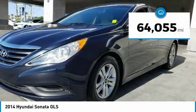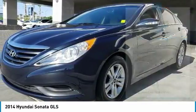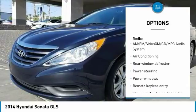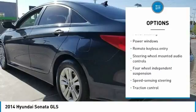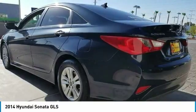This vehicle has less than 65,000 miles. Here are some of this vehicle's great options: traction control, air conditioning, dual airbags, power steering, four wheel disc brakes, center armrest, power windows, security system, CD player, rear window defroster.